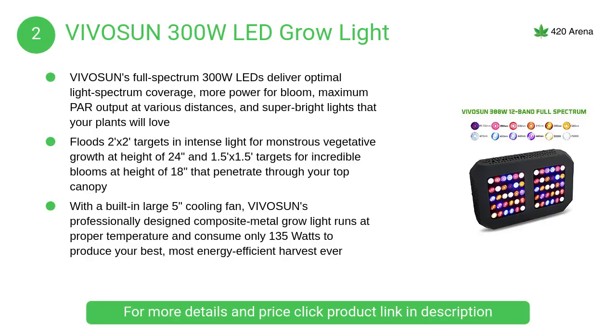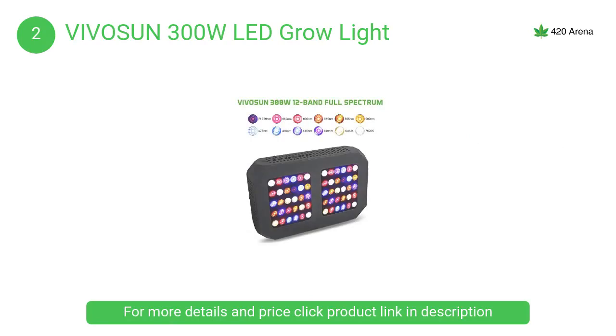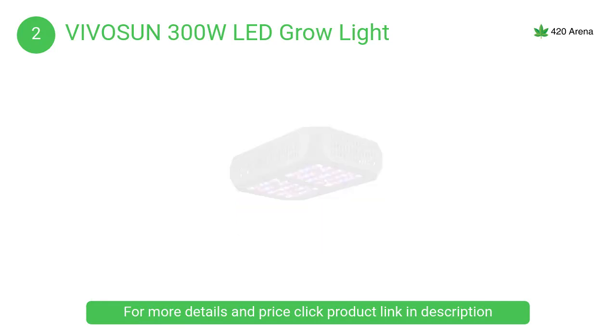At number 2, the Vivosun 300 watt LED grow light. The full spectrum 300 watt LEDs deliver optimal light spectrum coverage, more power for bloom, maximum PAR output at various distances, and super bright lights that your plants will love.